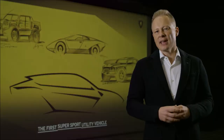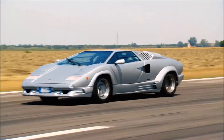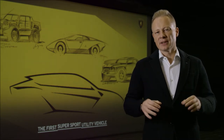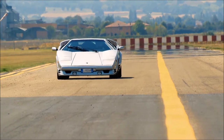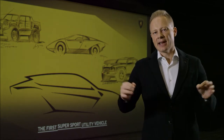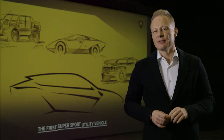From the Countach we took everything that is important for the design DNA of Lamborghini: the low profile, the strong angle of the side windows. Also important to me — when you look at the front of the car, there are these diagonal lines that you can also find on the front hood of the Urus. When you see the car from the rear, the Countach also has these diagonal lines, and we have repeated them on the Urus when you see the car from the rear view.